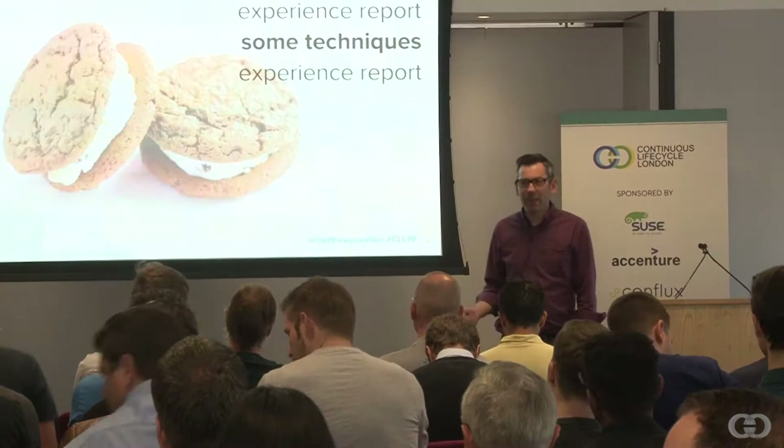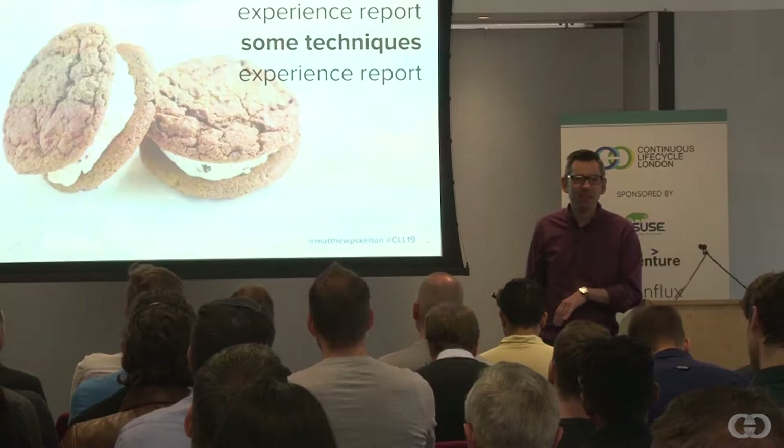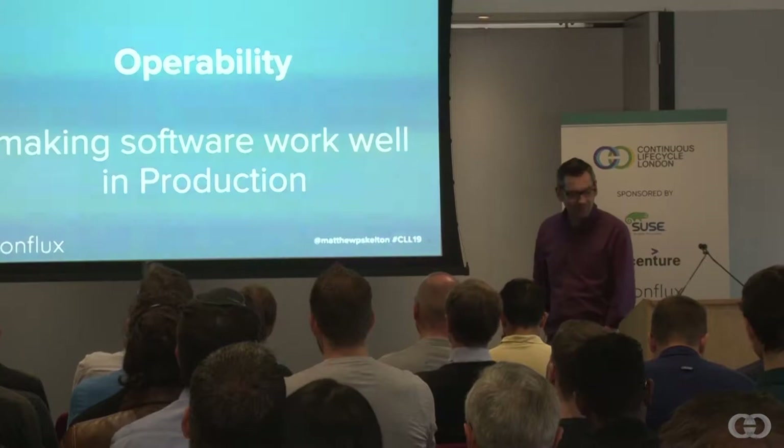Today's talk will look a bit like a sandwich. There'll be an experience report, then some practical stuff in the middle, and then more experience report at the end. I've not brought any biscuits, so don't expect to get any cookies, but the talk will look a bit like that.